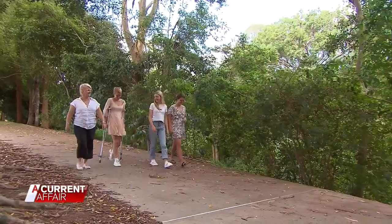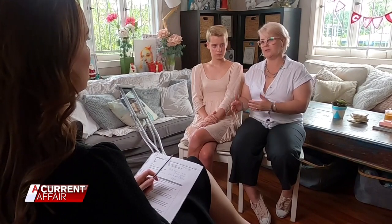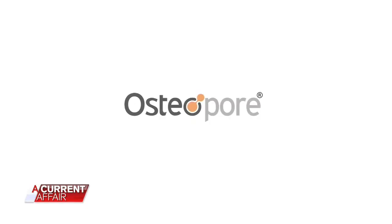For the Morris family, it was an easy decision, knowing that all of the other opportunities that would previously have been available to them were still available if the surgery didn't work. The scaffold for Asha's surgery was printed by Australian-Singaporean company Osteopore.